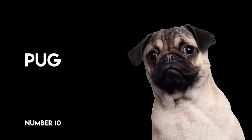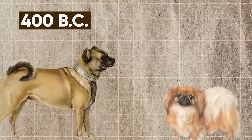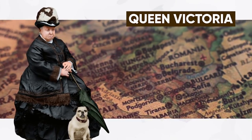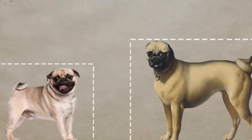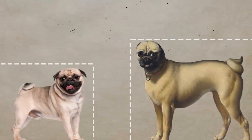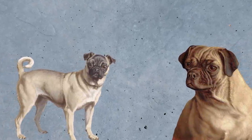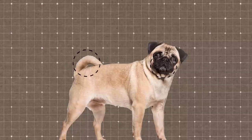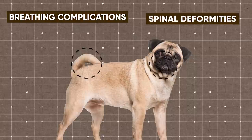Number 10: the Pug. Researchers speculate that the Pug originated before 400 BC, descending either from the Asian short-haired Pekingese or another crossbreed. Queen Victoria, known for her Pug preferences, gave the dog popularity throughout Europe in the 19th century. Back in the day, Pugs used to have longer legs, and their flat faces weren't always so pronounced. Today, their flat face and curled tail are the main health problems, causing Pugs to suffer from breathing complications and spinal deformities.